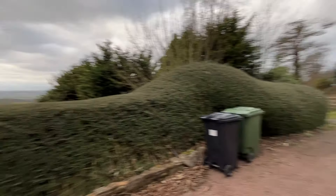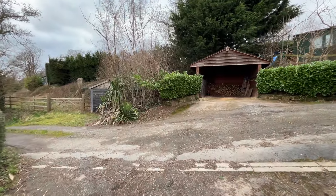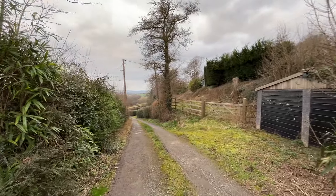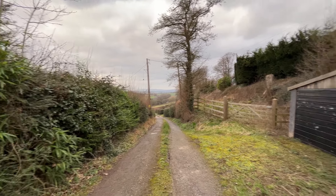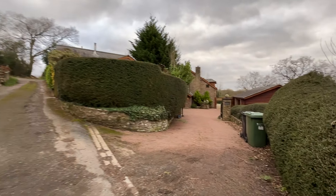Before we go into the house and the grounds, I just want to bring you back out onto the street view position of this property. Just leaving Hereford on the A49, at the top of the metres on the left-hand side, there's a driveway that leads up to just a handful of properties, with Bank House being on the right-hand side.